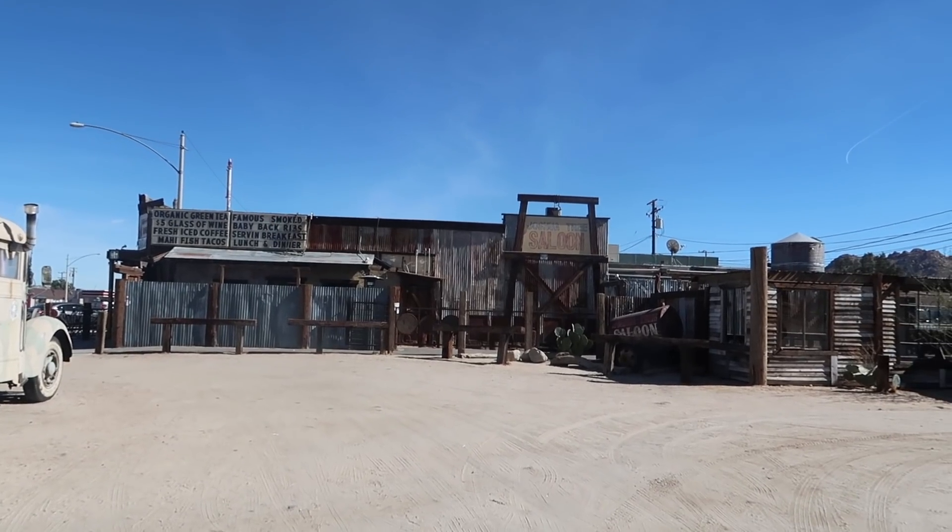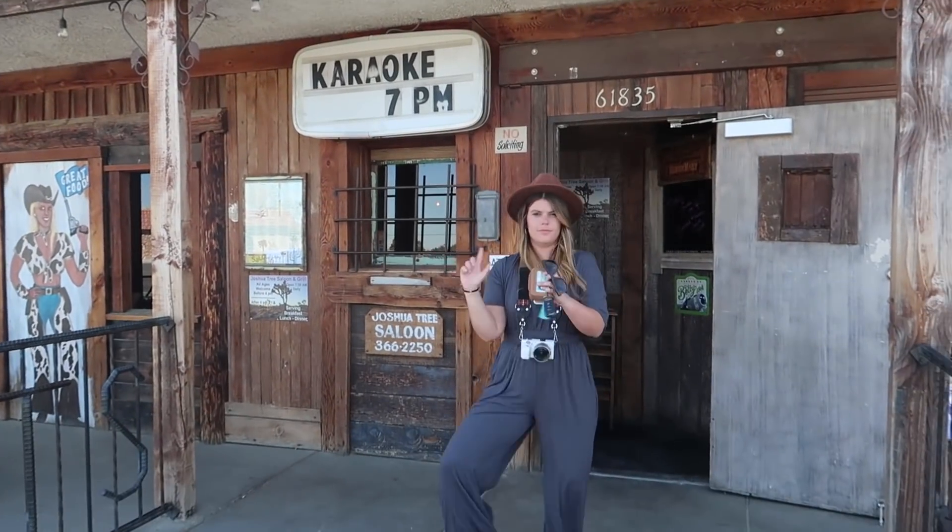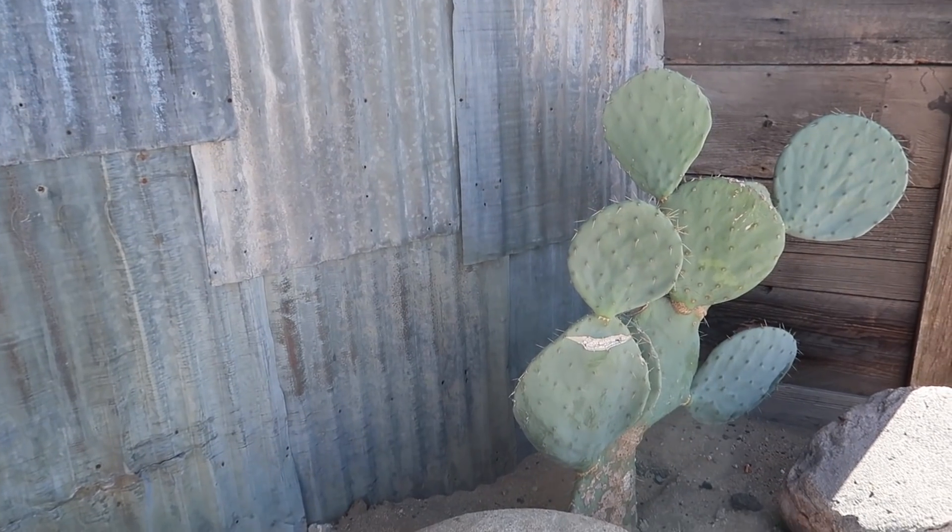We're staying in a beautiful Airbnb that I'll show you around later. Yesterday we stopped for lunch at this saloon that had live music playing — pretty sweet. We went for pizza for dinner. I took a nap in the afternoon, so that's why I didn't bother starting the vlog yesterday.